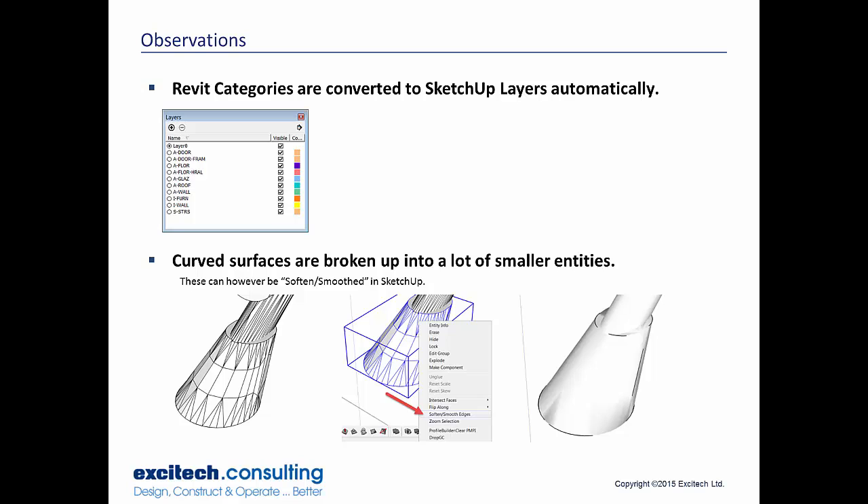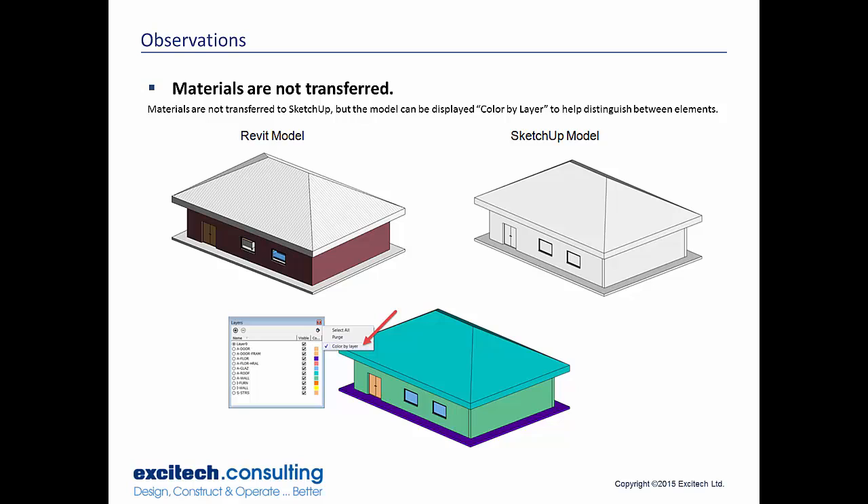The cons: curved surfaces are broken up into a lot of smaller entities — your curved surfaces will break up into small triangles, which increases file size. That's why the sofa didn't decrease much. Visually it looks fine though — you can soften or smooth the edges, bring in the sofa, stick it in the corner of the room, and it looks good. You're not going to explode it and start push-pulling these faces. The other issue is that materials are not transferred. There is a plugin called Apply Materials by Layer that should help speed up that process. You can also view your project by layer to distinguish where a wall ends and a roof starts.